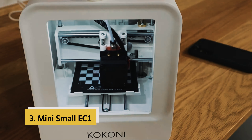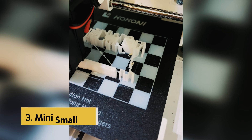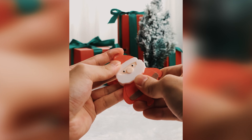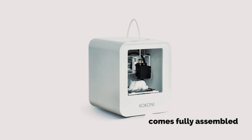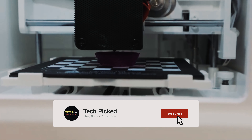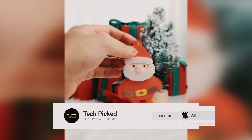At number three we have the Mini Small EC One. The Mini Small EC One by Kokoni is a game changer for beginners and kids venturing into the world of 3D printing. This plug-and-play printer comes fully assembled and calibrated, making it incredibly easy to set up and start printing right away. The user-friendly app controls are perfect for kids, eliminating the need for constant adult supervision.